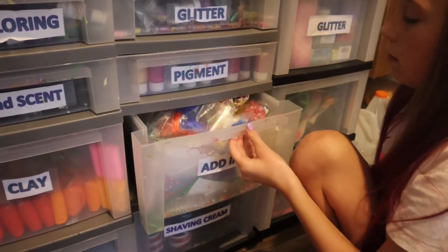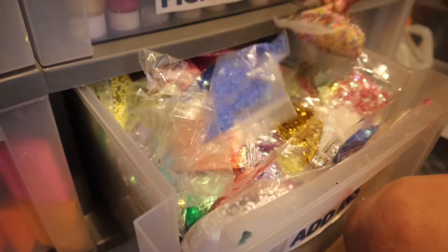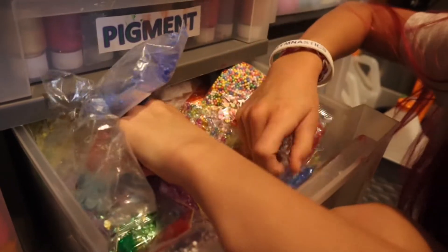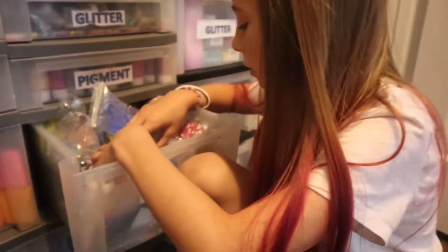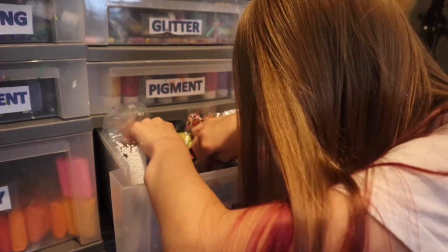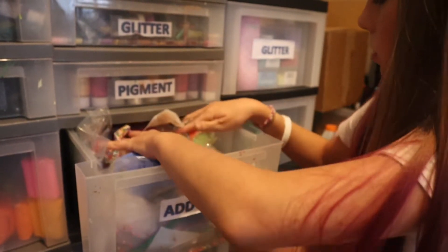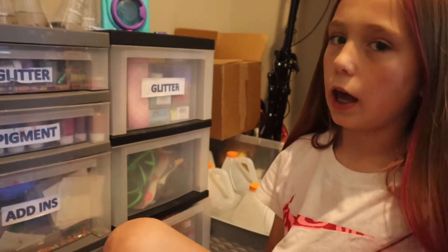Add-ins! This drawer is kind of messy. We have foam beads in this drawer — like bigger beads, these foam beads, jelly cubes, fish, bubbies, and these little containers of flaky stuff and unicorn flakes. Most of this is actually just foam beads — it's like tiny unicorn skin — and stars, plus just our random add-ins.